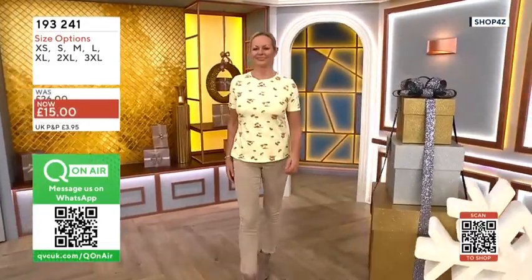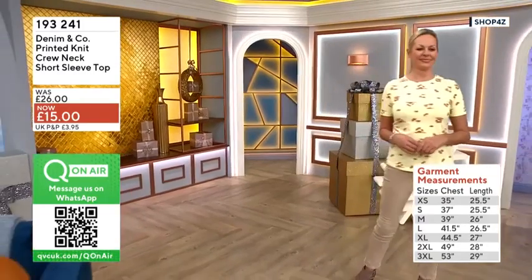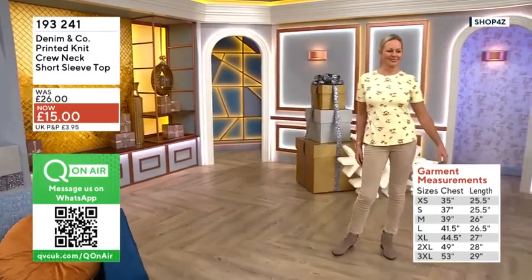Everything in the show is on four easy pays, incidentally — you don't see that every day. That's amazing. It is, and look how it fits on JC here. It's great.